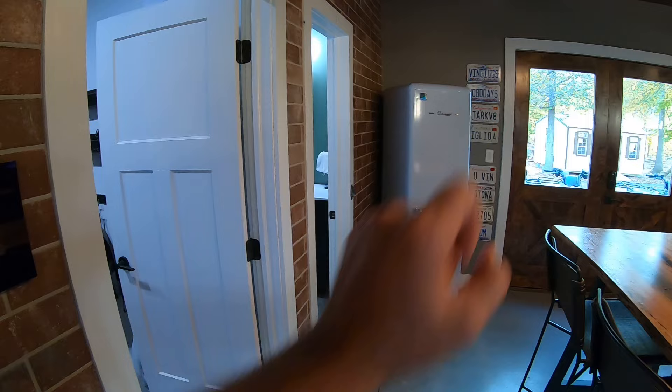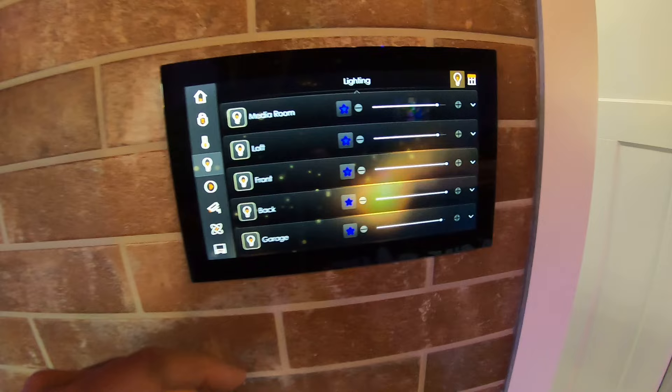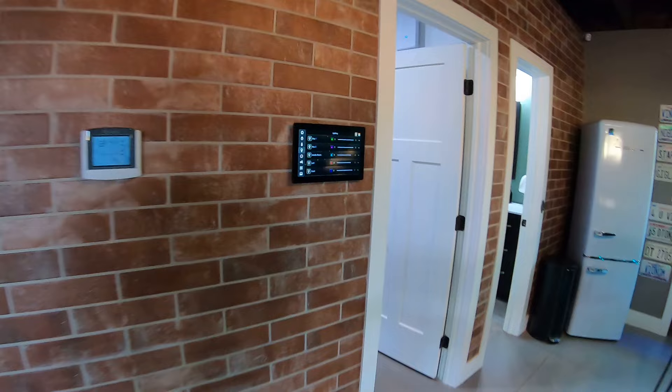This will show you what the weather is doing - it's got all these menus: security, climate, lighting. This is really cool - you can actually go in here and change the entire vibe of the barn cave. My kids love to put different colors - my daughter will be like 'I want pink, dad' so we throw pink in there, green, red, blue, whatever. Everything just kind of changes color. That's the Lutron lighting system, and this itself is by Elon.